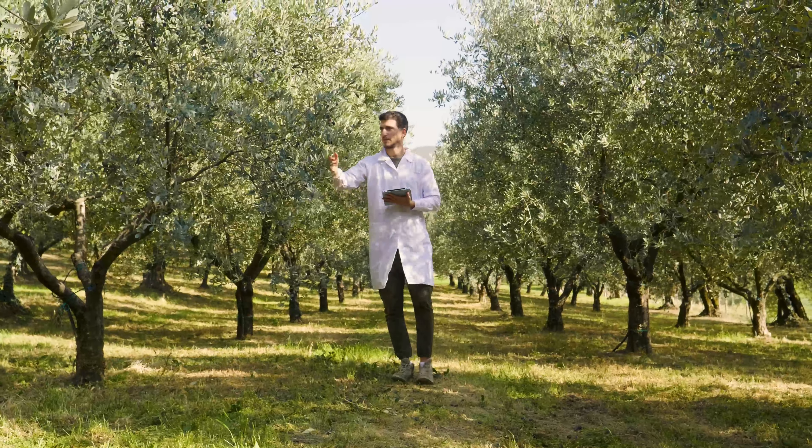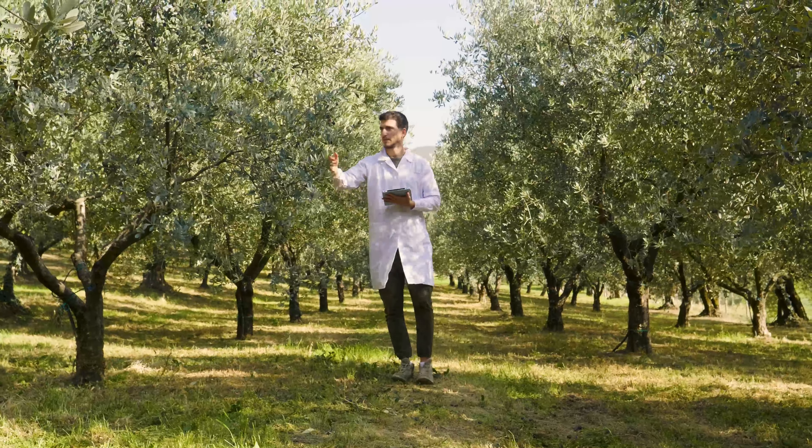Unfortunately, there currently is no practical treatment for Xylella other than tree-felling. But the tight layout of growth in producing countries such as Italy makes even tree-felling inconsequential against the disease.